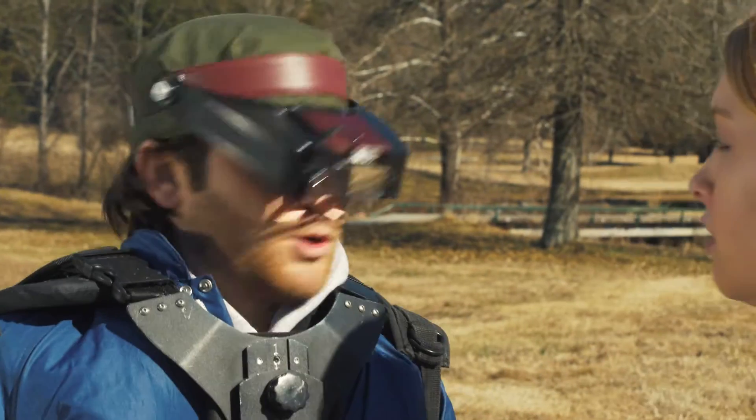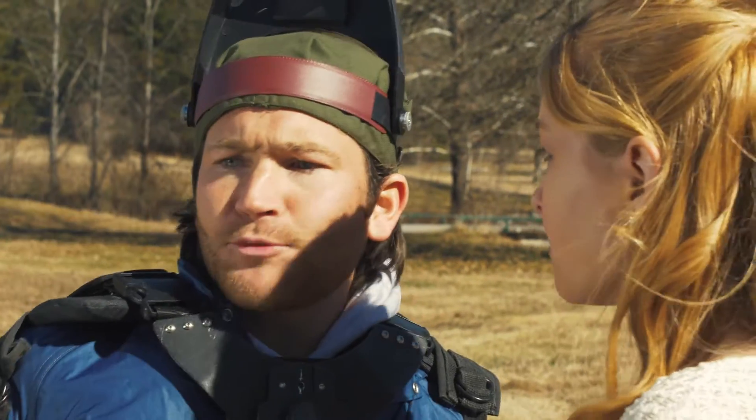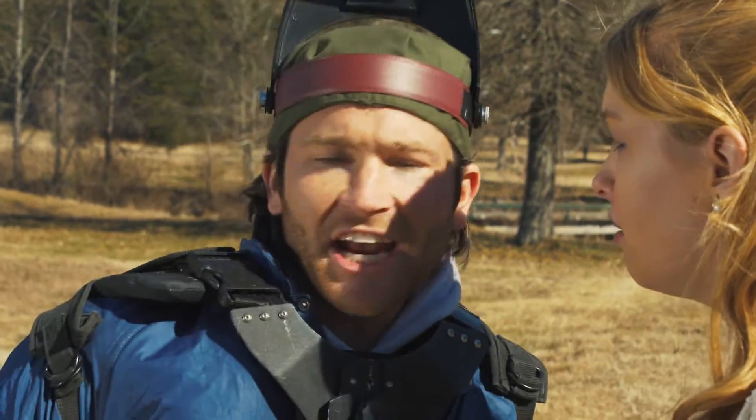Princess, no! Pardon me, ma'am. What seems to be the problem here? Something came out of the water and took my dog Princess! No kidding. Fourth time this week! Yeah, I'll go and check it out.